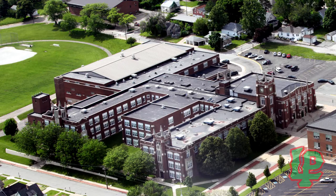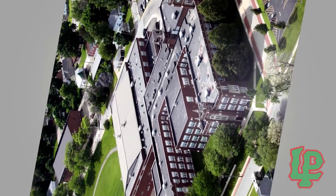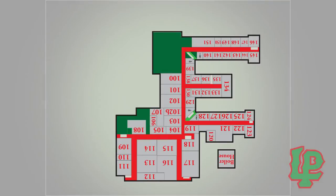When you first show up at LP, it might seem like a scary place, especially if you come from a small junior high. But you'll soon learn that it's actually pretty easy to get around. The main building is basically a big E shape, and each section of the E is a different department. So let's take a look.